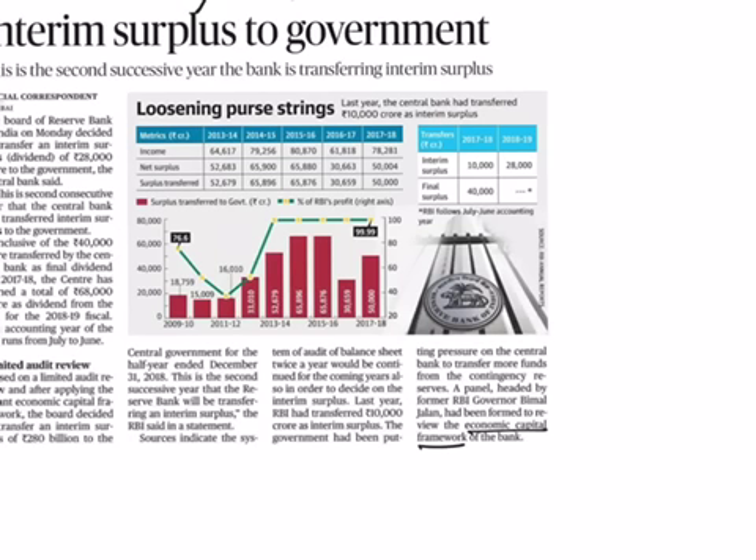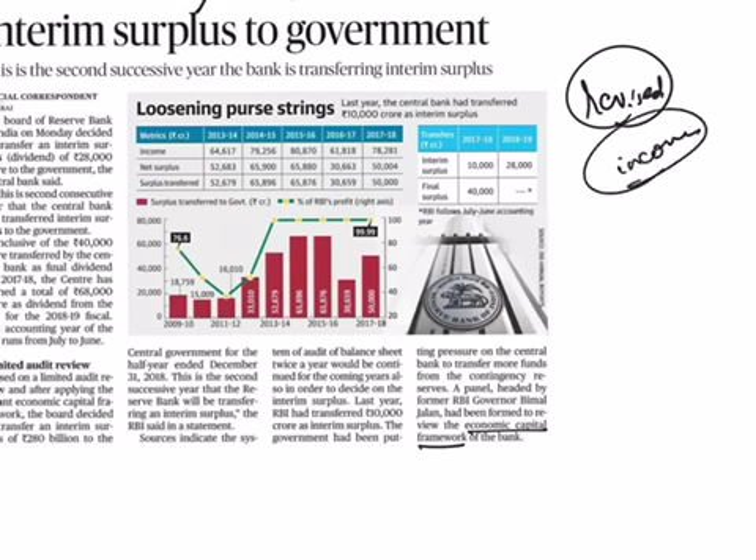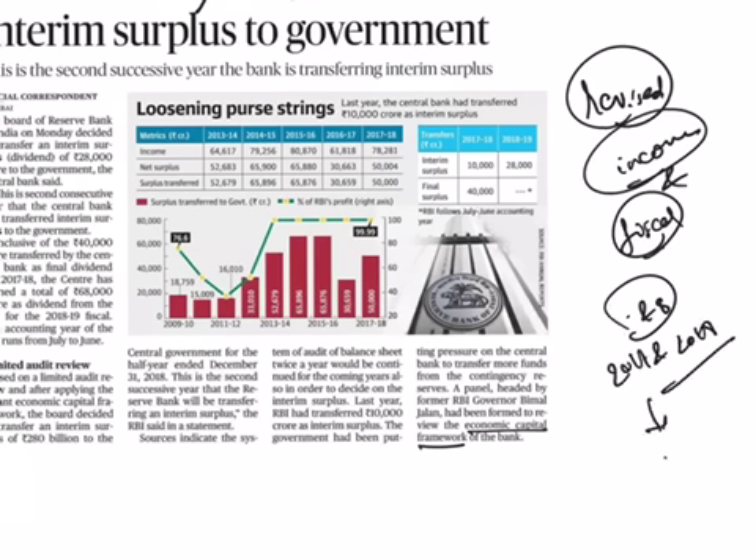This interim dividend by the RBI will help the government meet its revised budget estimates, which include an allocation for the first-ever income transfer to farmers under the Pradhan Mantri Kisan Samman Nidhi Yojana, and to improve the fiscal position ahead of the 2019 general elections. Both the RBI and the central government have been at a tussle over dividend payments for the past two years. The government calculated that the profit retained by RBI towards risks and reserves in financial years 2017 and 2018 was more than ₹27,000 crore and wanted this amount transferred.